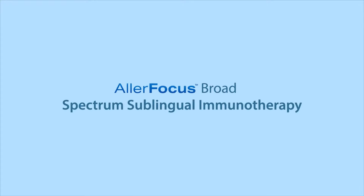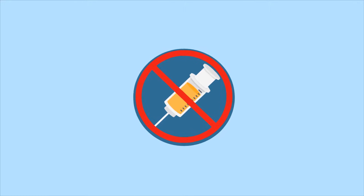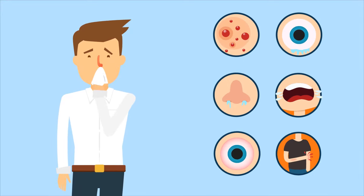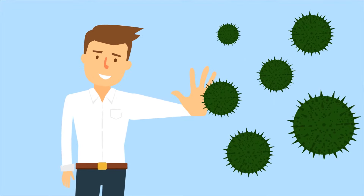AllerFocus Broad Spectrum Sublingual Immunotherapy, or SLIT, is a pain-free, needle-free treatment option. AllerFocus does not mask the allergy symptoms, rather it drastically eradicates them from their core.